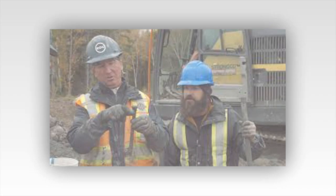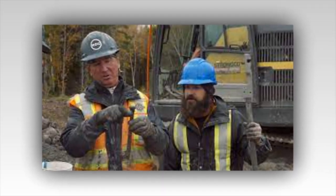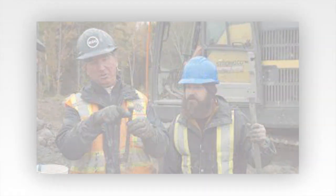Sadly, the crew soon determined they weren't hitting up against a vault. Instead, it was most likely bedrock, which meant game over. The hole was a dead end.